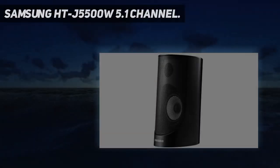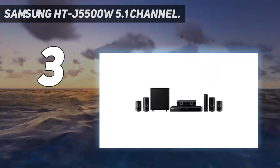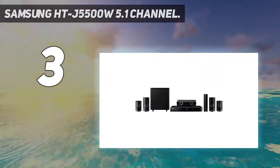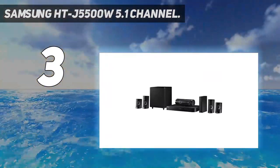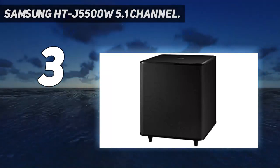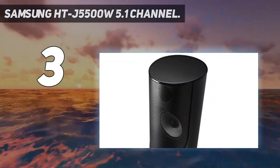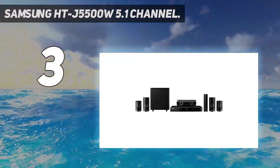At number 3: the Samsung HT-J5500W 5.1 Channel. The Samsung HT-J5500W 5.1 Channel 1000-watt 3D Blu-ray Home Theater in a box system is a really good surround sound system for those looking for a decent entry-level setup. The system is capable of producing crystal clear surround sound with its built-in Dolby Digital and DTS Digital surround speakers and decoder.